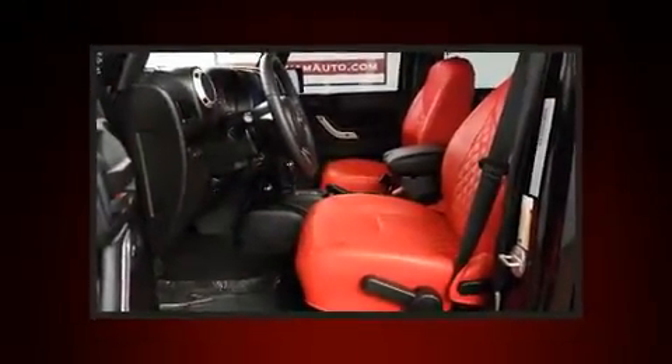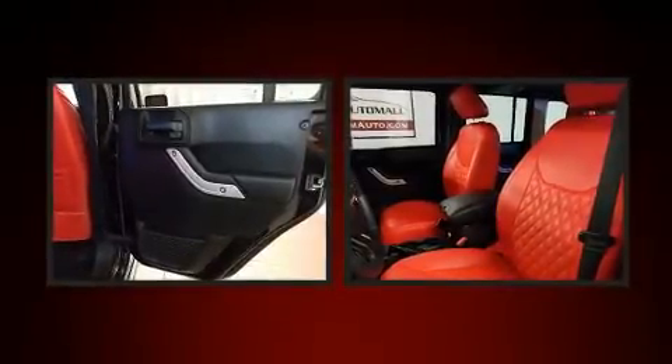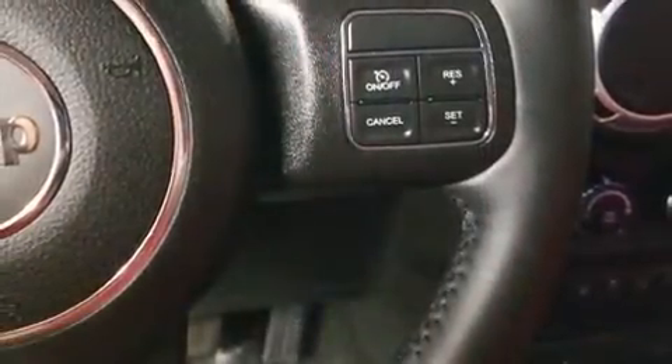Jeep ensures the safety and security of its passengers with equipment such as dual front impact airbags, integrated rollover protection, traction control, brake assist, a security system, and four-wheel disc brakes with ABS. For added security, dynamic stability control supplements the drivetrain.